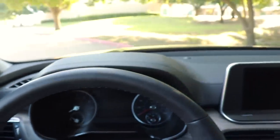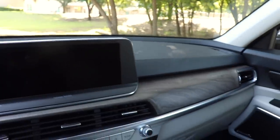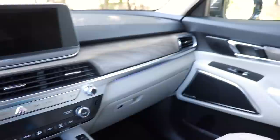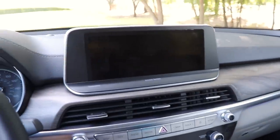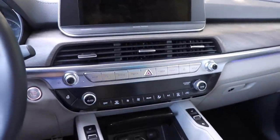The door gives a really nice, solid slam. Soft touches up above, imitation wood trim throughout — it looks different, definitely unique. People might not be big fans of the tablet-style screen, but overall it's a functional layout.